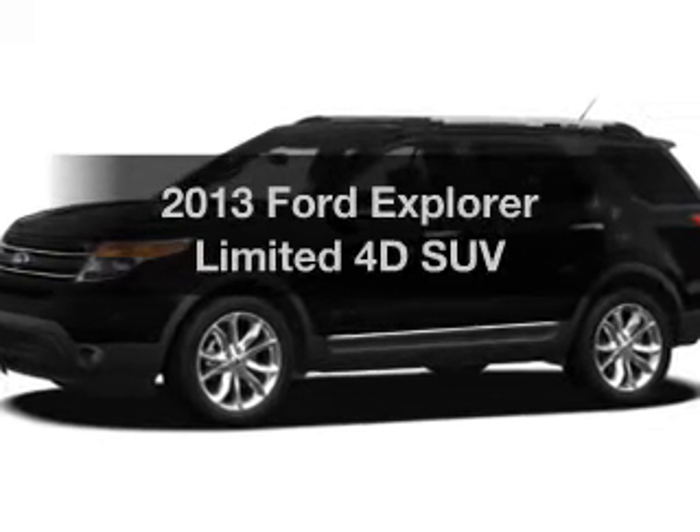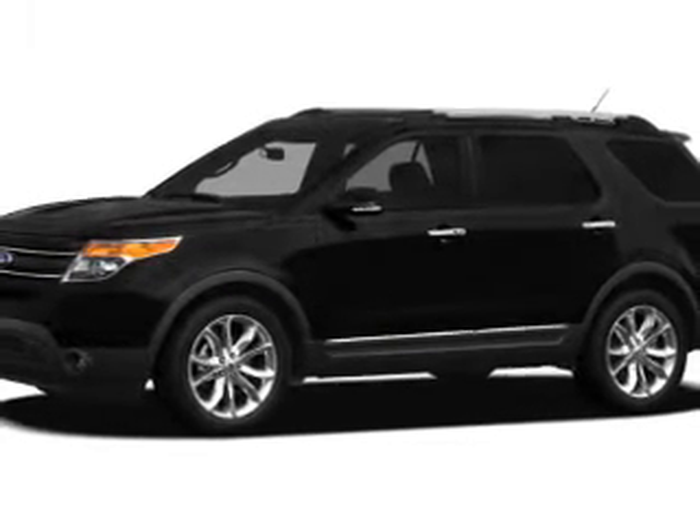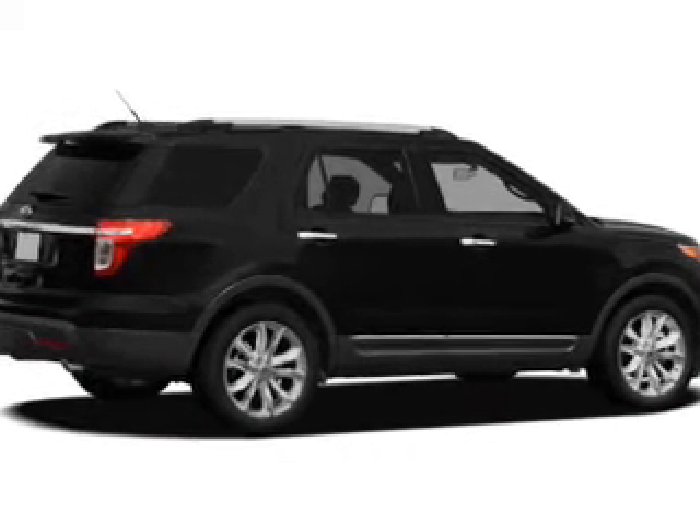Check out this 2013 Ford Explorer — this is the set of wheels you've been looking for. The powertrain includes front wheel drive with a reliable engine connected to a smooth-shifting 6-speed automatic transmission.